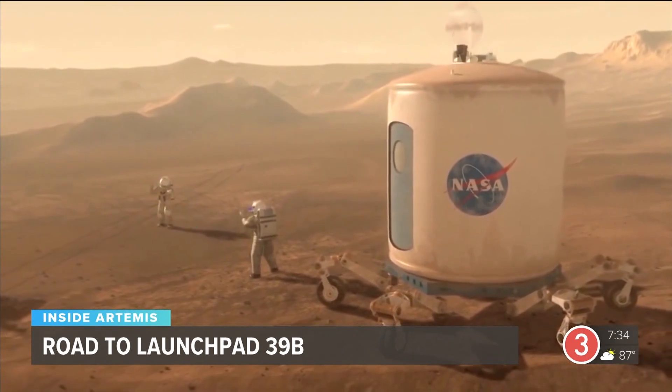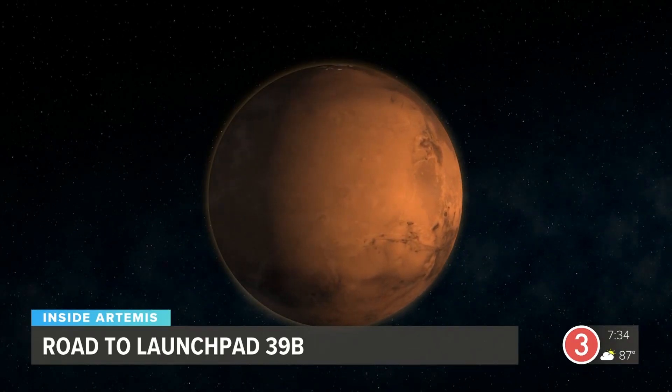They will develop the science and technology to send the first humans to Mars.